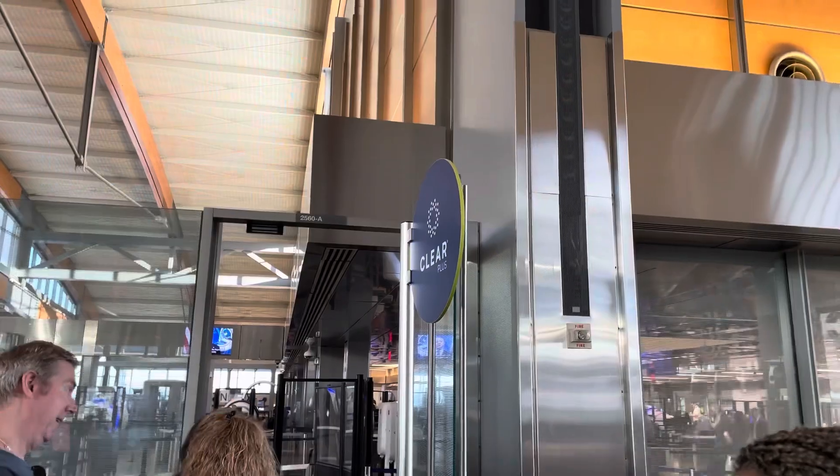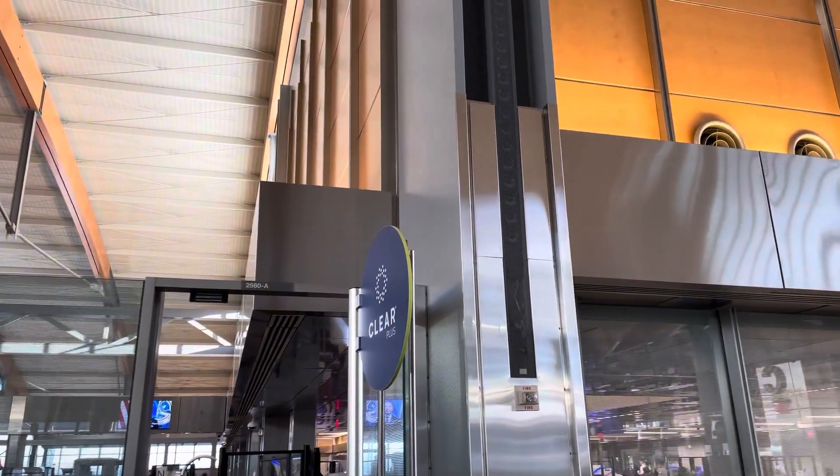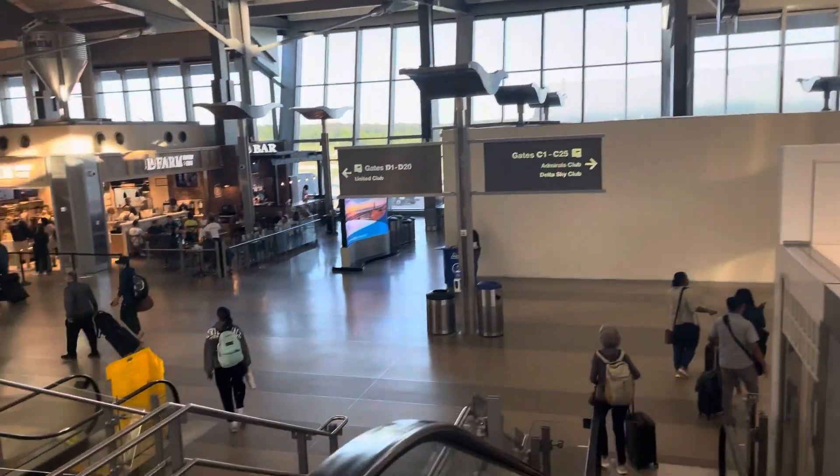As we can see, there are not a lot of long lines in security today. We do have TSA PreCheck and Clear, so we're going to use that line. TSA PreCheck, Clear, and Global Entry are a must if you ever travel. The lines here were not bad at all — it only took us two minutes to go through security.